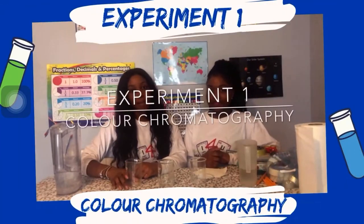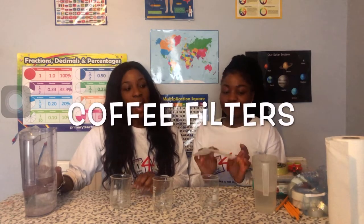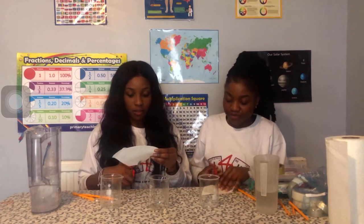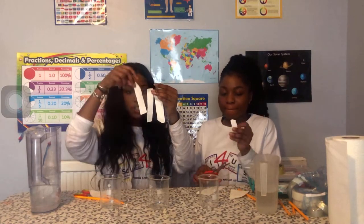Experiment number one: we're going to do chromatography - colour chromatography using water, coffee filter paper, and pens. So the first thing is you take your coffee filter paper and draw lines so that you're cutting out rectangles. You don't want them to be really thick - you can see what size the strips are.